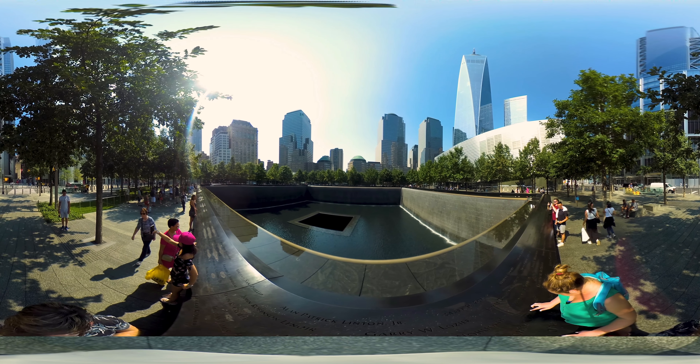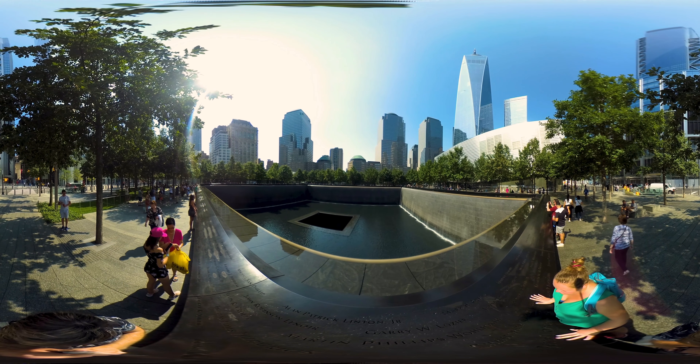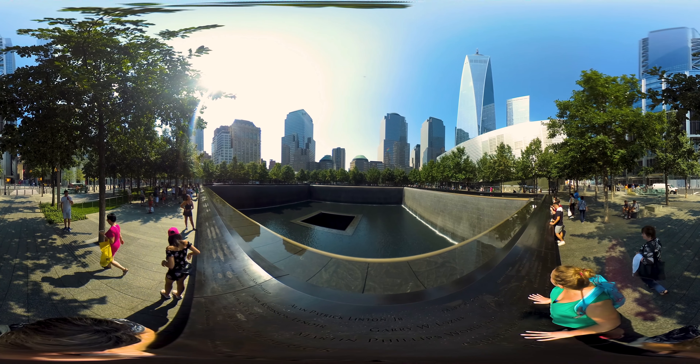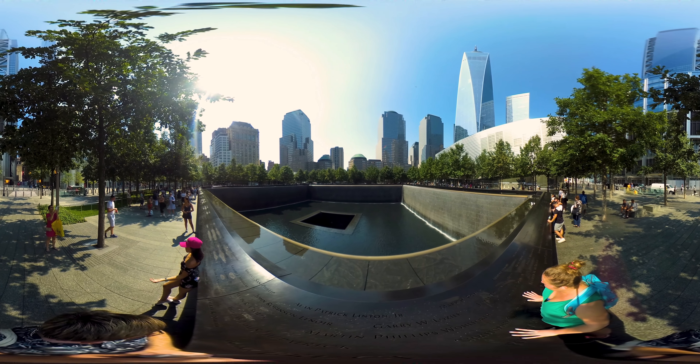There is also a large museum located within the grounds of these gardens which commemorates the day and explores the impact it had on the world. Like I said, I was here over 10 years ago and it was kind of a depressing place, but I'm really glad it's been transformed into something more positive.